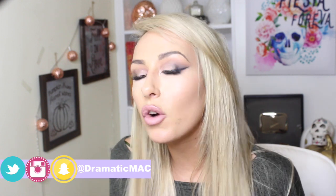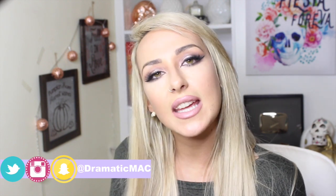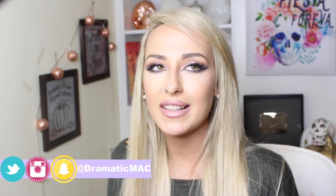Hi my lovies, welcome back to my channel. Today's video is going to be my top 5 eyeshadow palettes from drugstore or affordable brands, and they're all around 10 euros — some of them are even less, which I think is fantastic. So if you want to see what my favourite eyeshadow palettes are from affordable brands, then let's head on into the video and find out what they are.